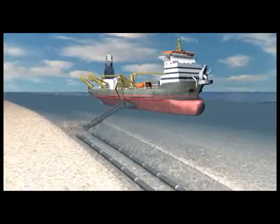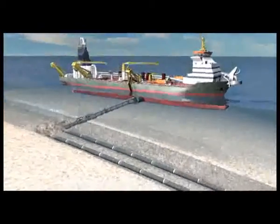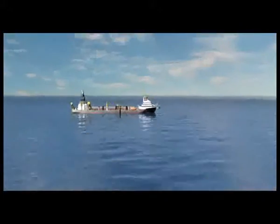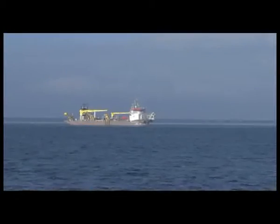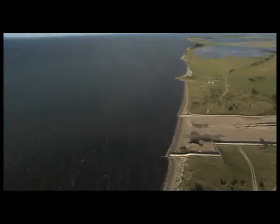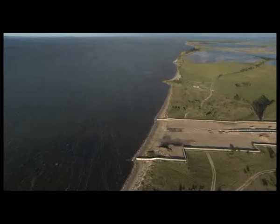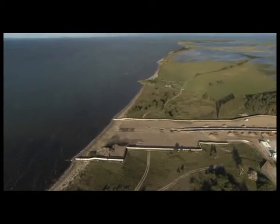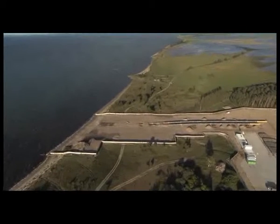By the end of November 2010, the backfilling of the trench was finished according to the client's specifications. The pipe installation works in the German landfall section were completed almost one month ahead of schedule and all contractual milestones were reached.